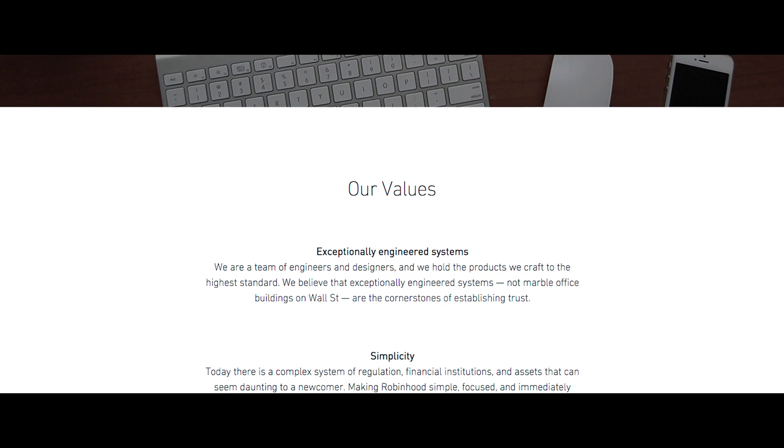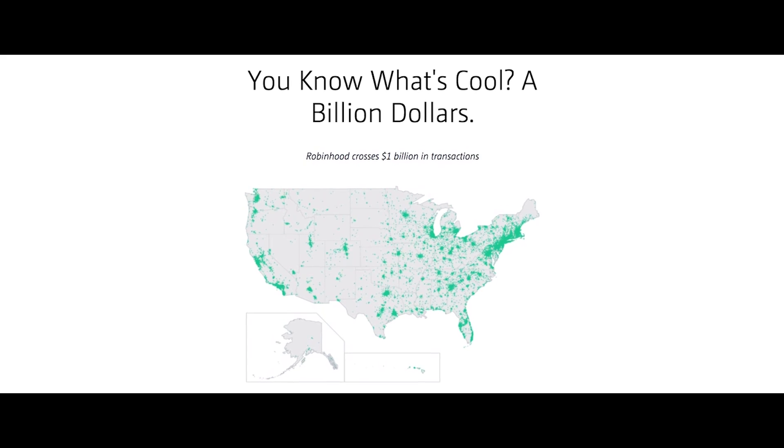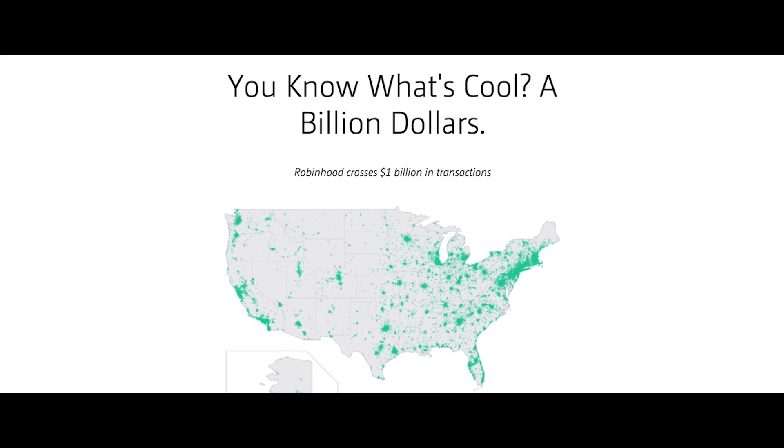Since we launched, we've saved our customers over $22 million in commissions, and over $1 billion has been transacted on the platform. We're up to almost 40 employees now. As a small, growing company, it's been really helpful for us to optimize our time in terms of how we're able to look at real-time analytics and the behaviors on our platform — analytics that really wouldn't be available at our scale if we weren't using AWS.